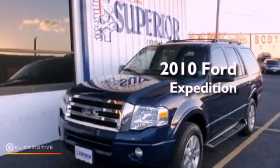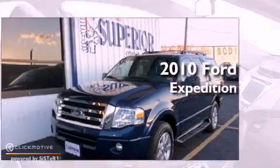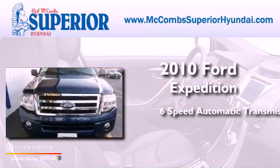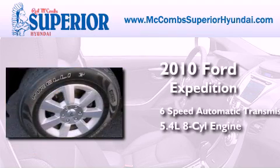This is a 2010 Ford Expedition. This SUV has a 6-speed automatic transmission and a 5.4-liter V8.